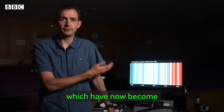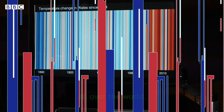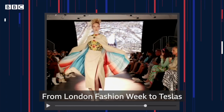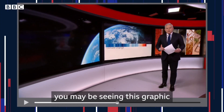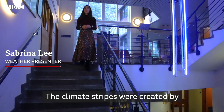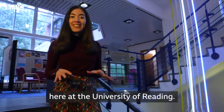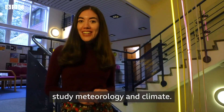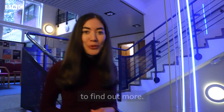I created these climate stripes which have now become an international symbol of climate change concern all over the world. From London Fashion Week to Teslas and even on BBC News, you may be seeing this graphic around the place quite a bit. The climate stripes are created by Professor Ed Hawkins who works here at the University of Reading — this is also where I came to study meteorology and climate, so I've come back to find out more.